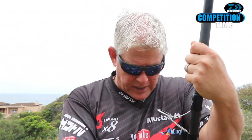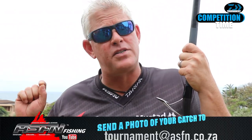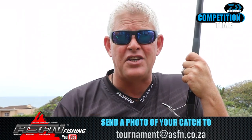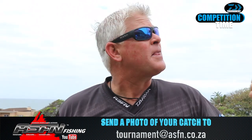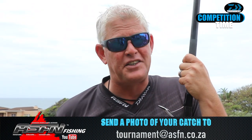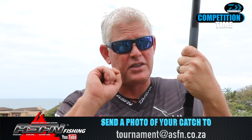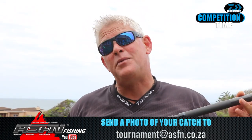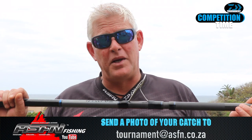This is a fantastic piece of art and I only take it out when I really want to target something specific. Most of the time I'm using my Grinder Elites, so this is my baby. But now you've got a chance to win one before Christmas. All you have to do is send your biggest shark-related catch on your Grinder Elite or Saltest Grinder Elite to tournament@asfn.co.za.